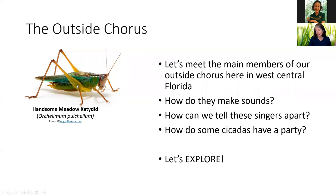Before we do, I wanted to show you one of my favorite singers. This is the handsome meadow katydid, and you may have heard them at Brooker Creek. They make beautiful buzzy songs when you walk by wet areas, and their eyes are a really beautiful blue — much nicer than this particular picture shows.